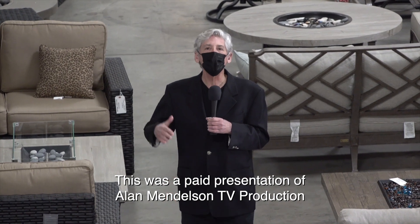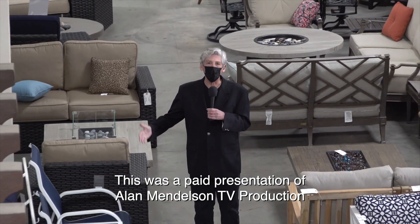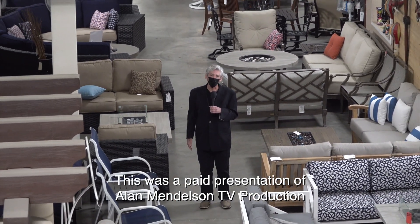We'll be back with more Best Buys. I'm Alan Mendelsohn. Thanks for joining us.